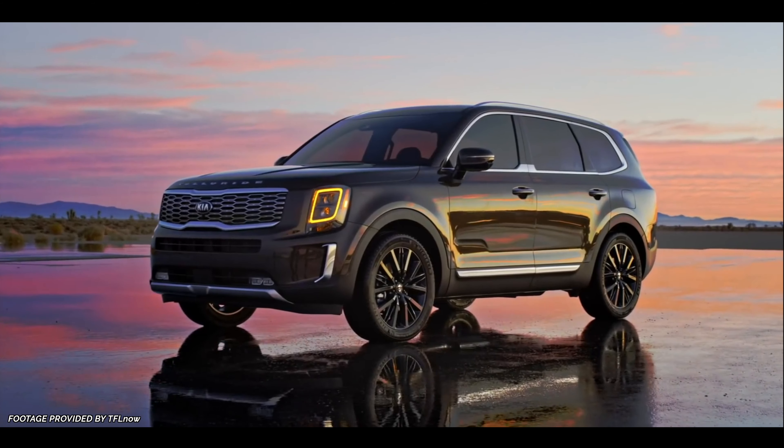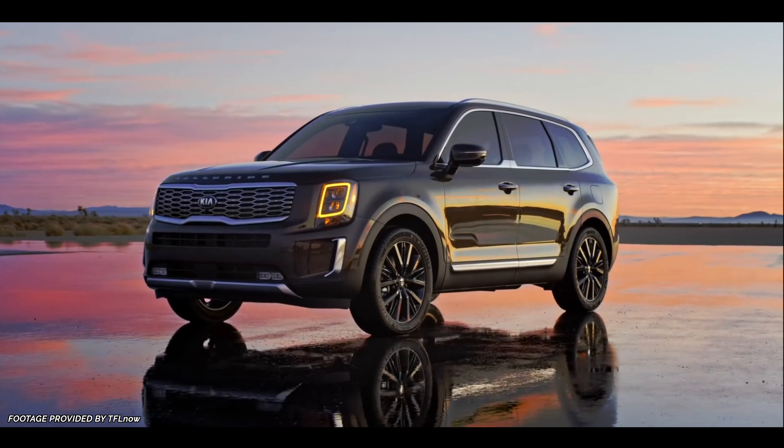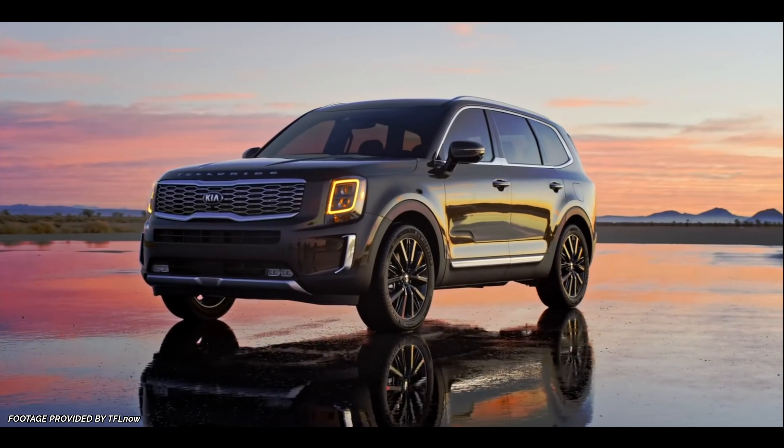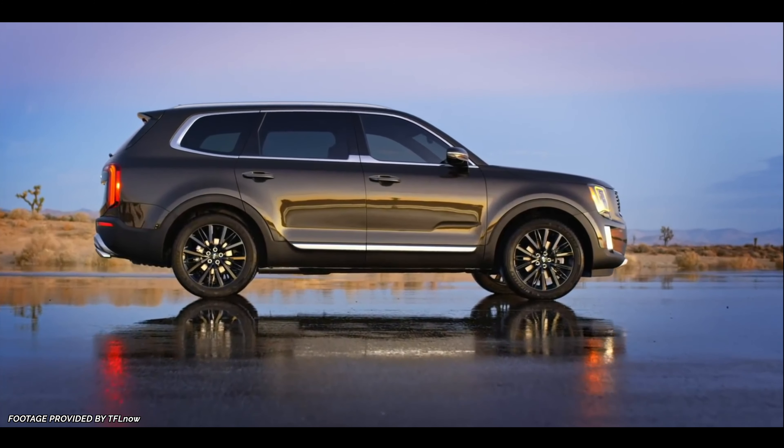Up front, we have a larger tiger-nosed grille flanked by the LED headlights. Throughout the exterior, focus was placed on balancing refinement and utility, according to Kurt Call, who is the lead designer. The vehicle is also pretty long, with a wheelbase of 114 inches, so there should be plenty of room in all three rows for legroom and shoulder room. This also means a lot of cargo space with the seats stowed away. Around back, the tailgate features the Telluride lettering between the LED taillights.